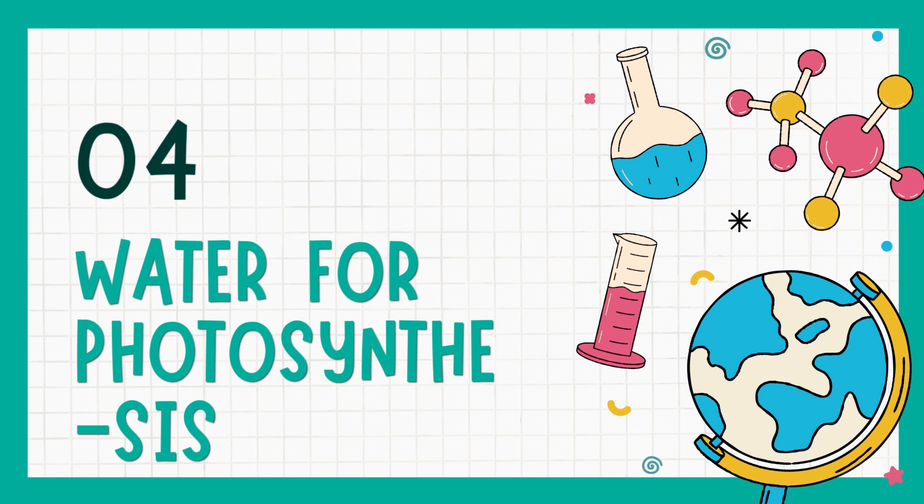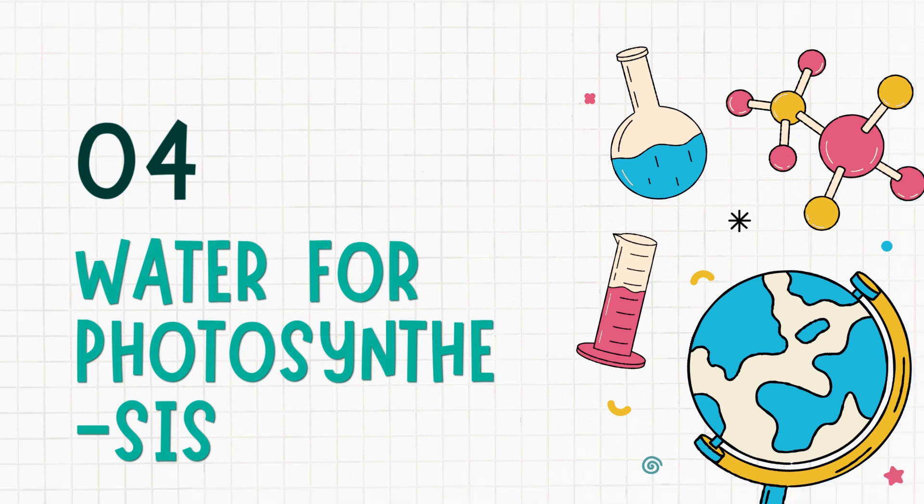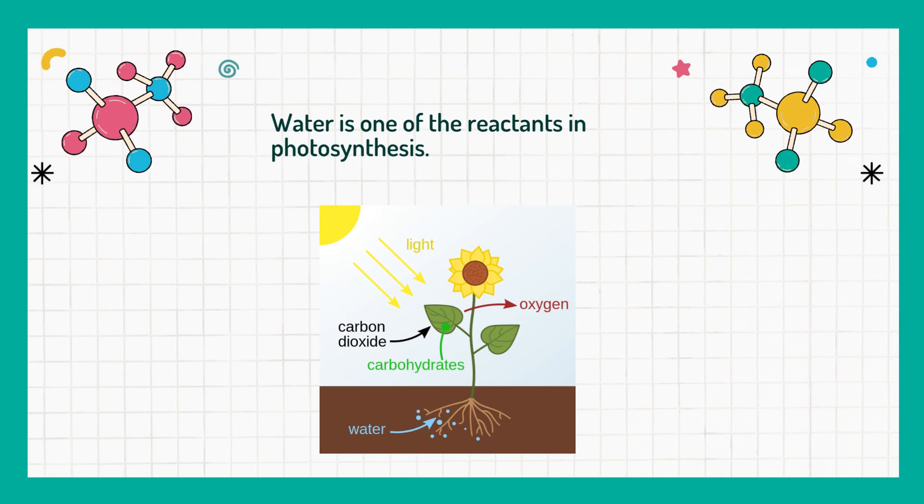And last but not least, water is needed for photosynthesis. Water is one of the reactants in photosynthesis. Here is a picture describing the process of photosynthesis.